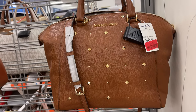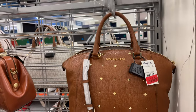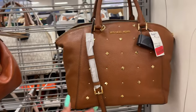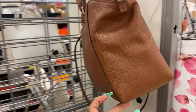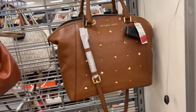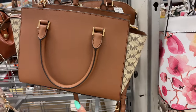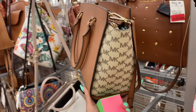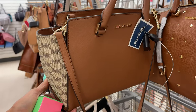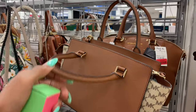Michael Kors in clearance for $120 — this is the side, the back is plain, got an arm strap and a shoulder strap. This is also Michael Kors in luggage color with signature detailing on the side. That's the back — zipper top, arm strap, and shoulder strap. $100.